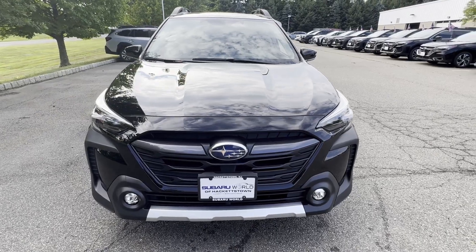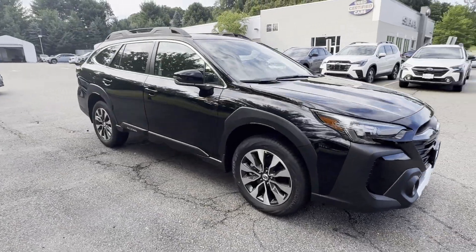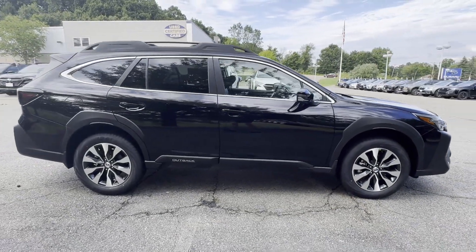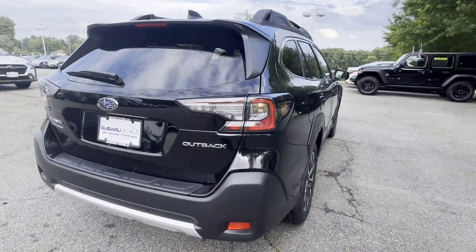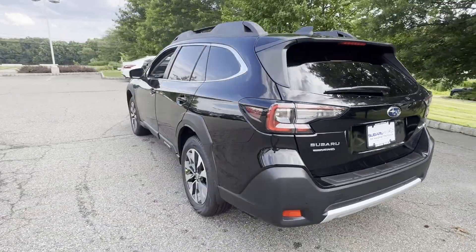2025 Subaru Outback — this SUV offers space as well as power and performance. It looks as sharp as it performs, with stylish features which include lane keeping assist, side view mirrors with turn signals, lane departure warning, satellite radio, and navigation.